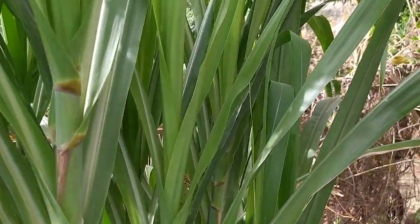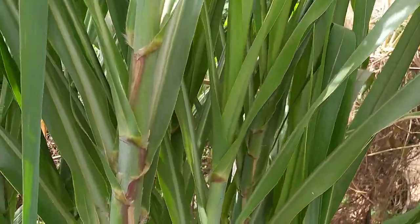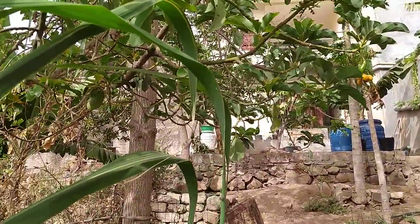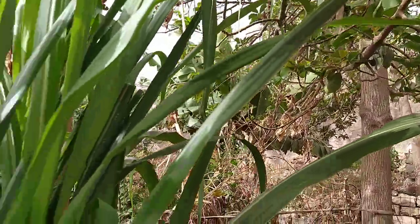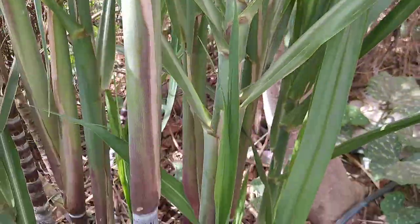Hello everyone, today I'm going to give you guys a tour of our backyard — the trees of our backyard and other plants we have growing here. The first plant we're going to start with is sugarcane.